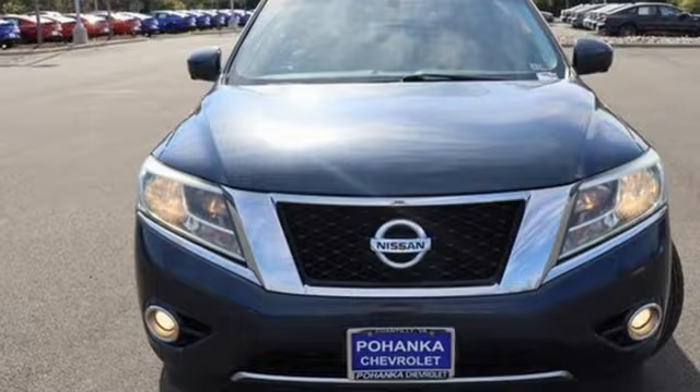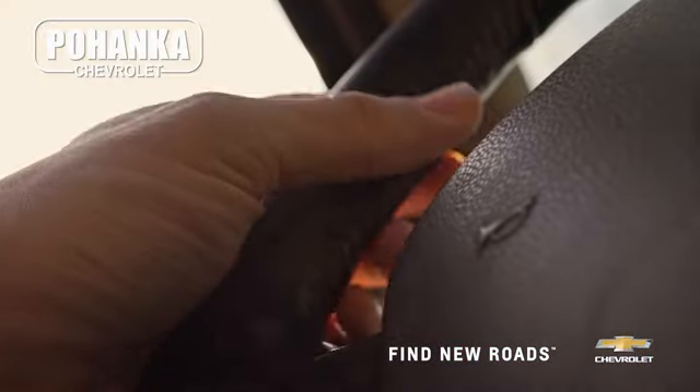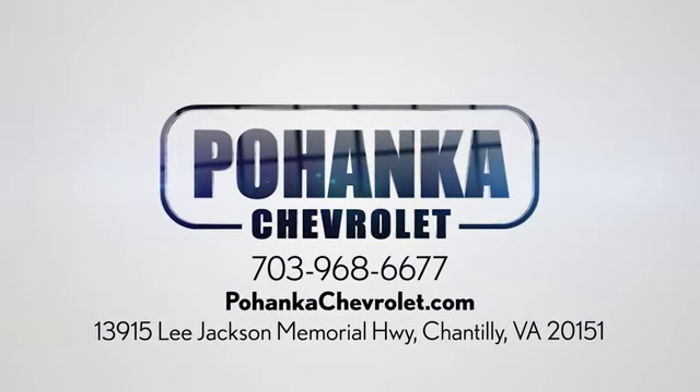The time is now. See for yourself today. Spend less time shopping and more time enjoying your new ride at Pohanka Chevrolet. We're conveniently located at 13915 Lee Jackson Memorial Highway, Route 50 in Chantilly.